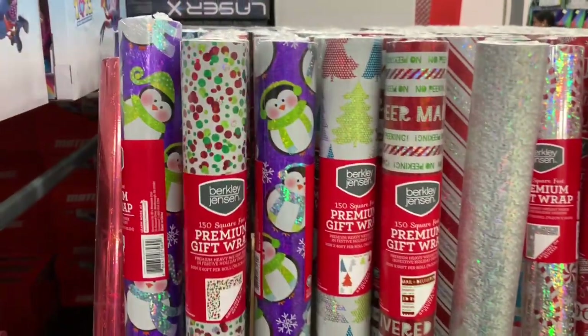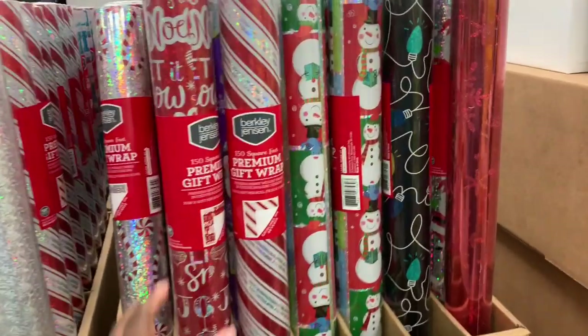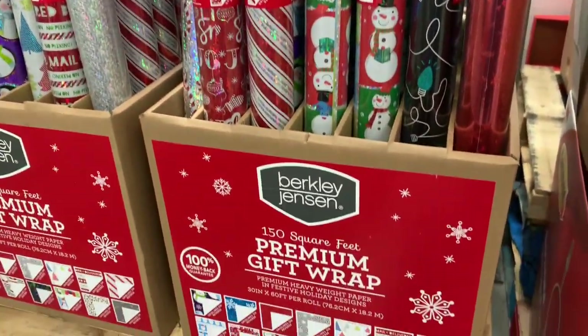Christmas paper over here — these different prints are $9.99. It's 150 square feet.